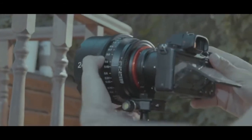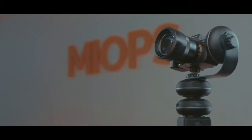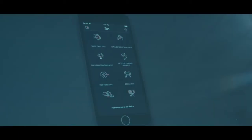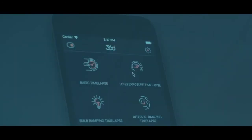Capsule 360 offers advanced modes that utilize its combined three-axis movement to capture stunning motion time-lapses with impressive effects, such as bulb ramping, interval ramping, HDR, and long exposure.